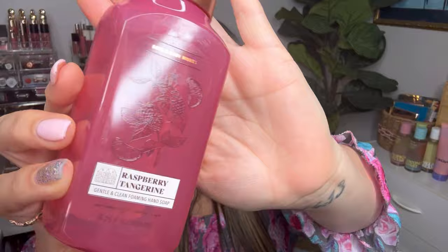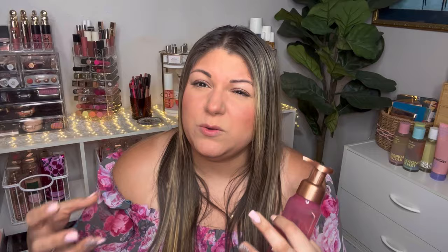Next is Raspberry Tangerine — I had this in the body care and used to love it. It has notes of wild raspberries, fresh tangerine, and lemon zest. This reminds me of the body care, but smells a little more citrus-forward. The body care felt more juicy raspberry with tangerine really balancing each other.